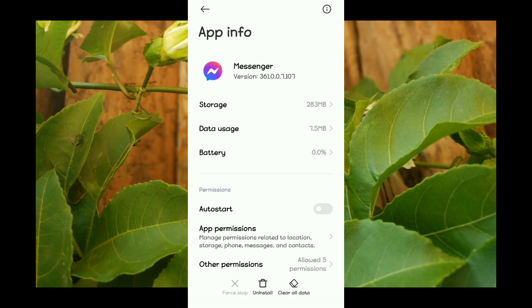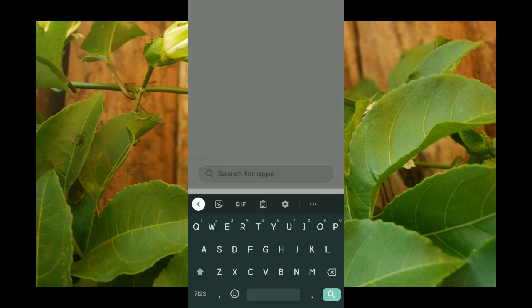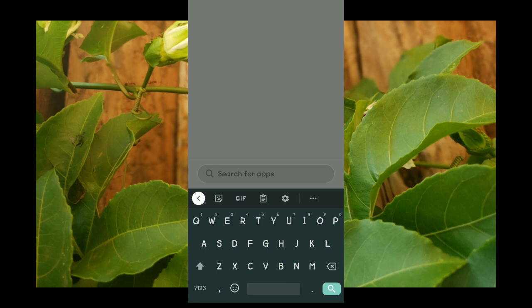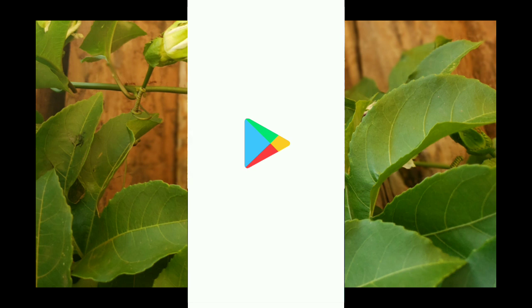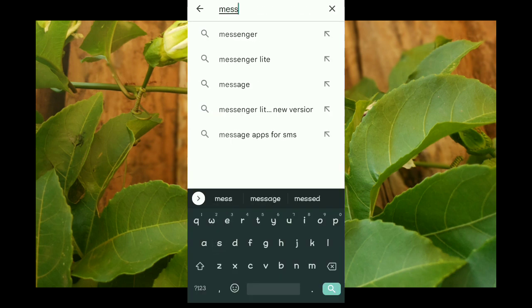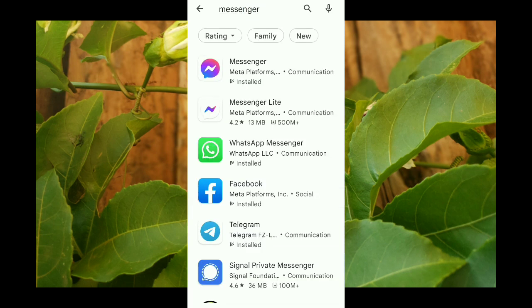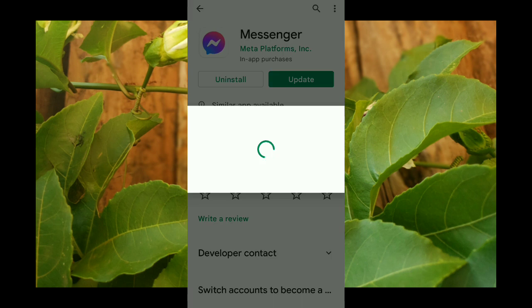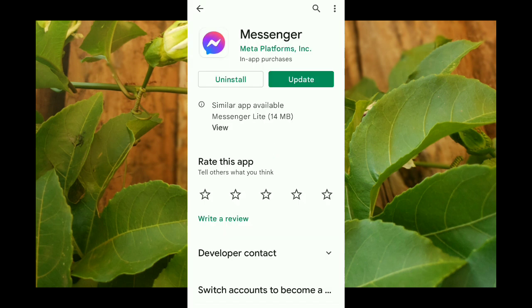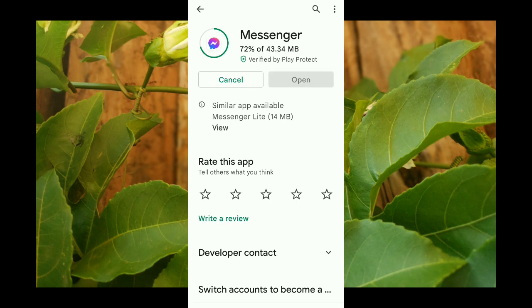After doing that, head to the Google Play Store on your phone. Search for Facebook Messenger, type it in, tap on Messenger, and just make sure that you update the application to the latest version.